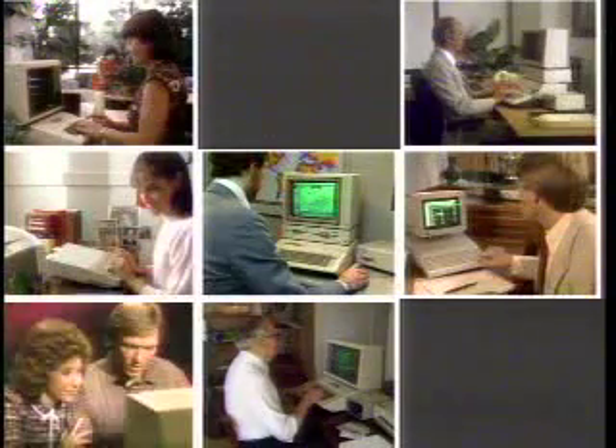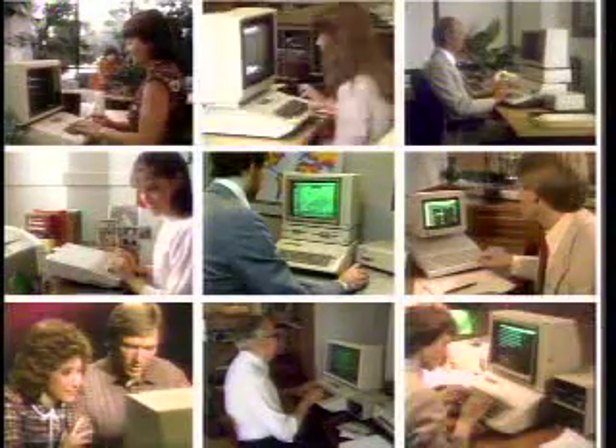The Apple IIe family keeps growing, and so does the family of Apple IIe owners. So join the Apple IIe family today and find out what you've been missing.